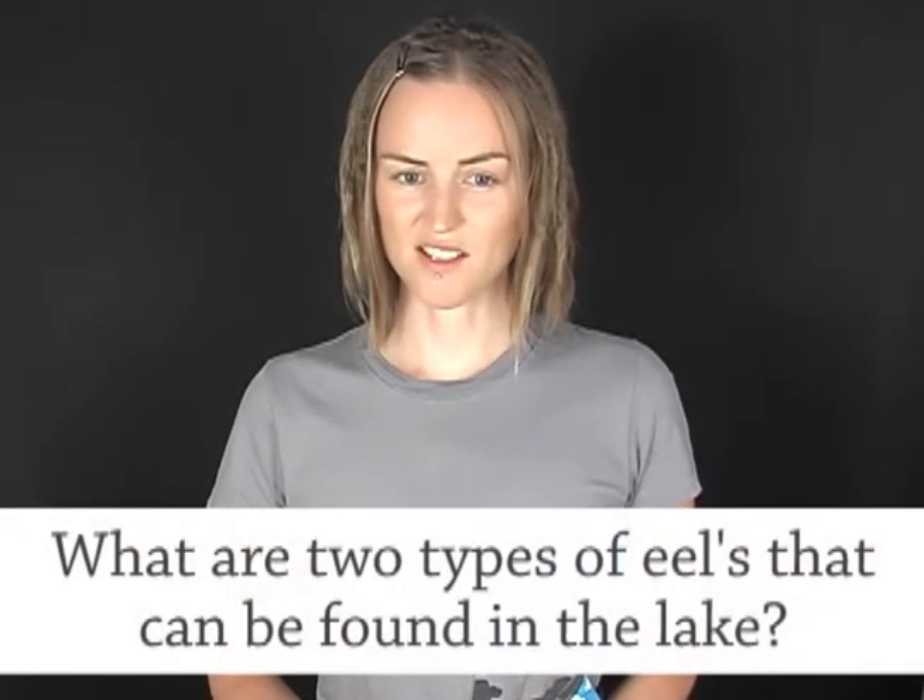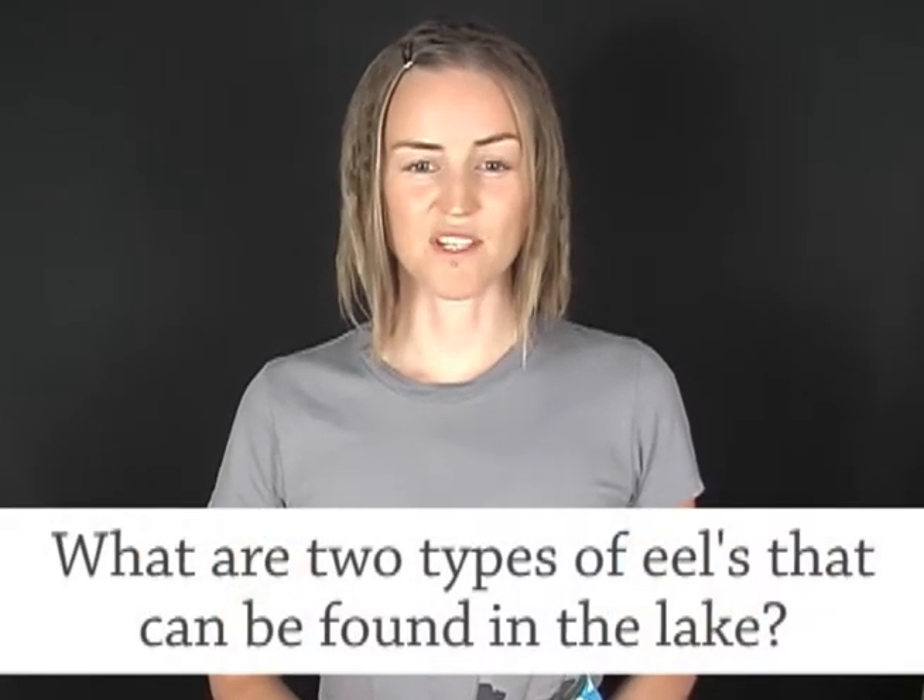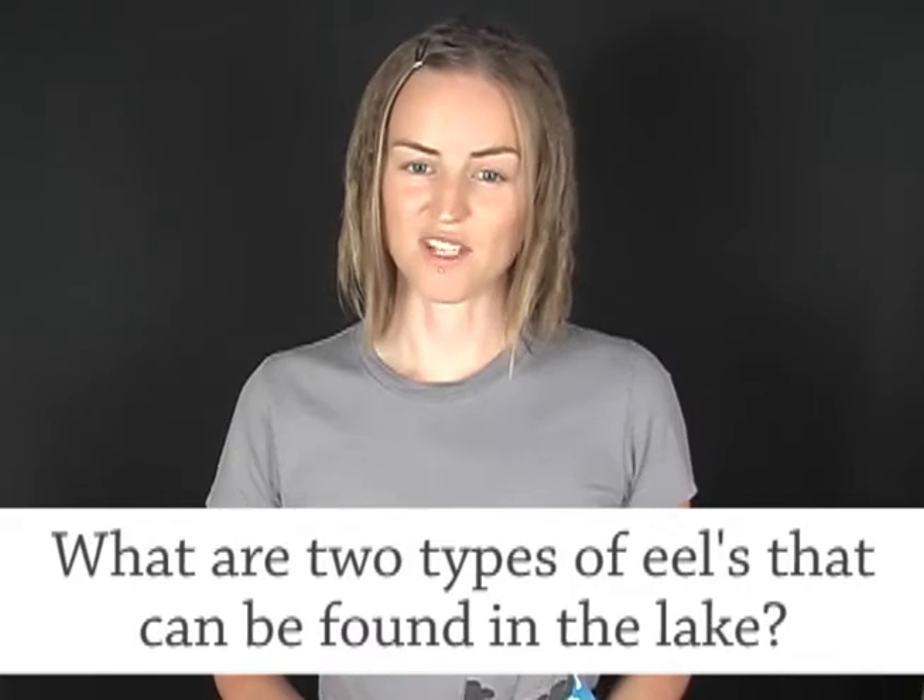You'd think a big organisation like that would have a system of checking documents before publishing them, so I guess this one just slipped through the cracks somehow. They're asking questions about a park and one of the questions says, what are two types of eels that can be found in the lake?